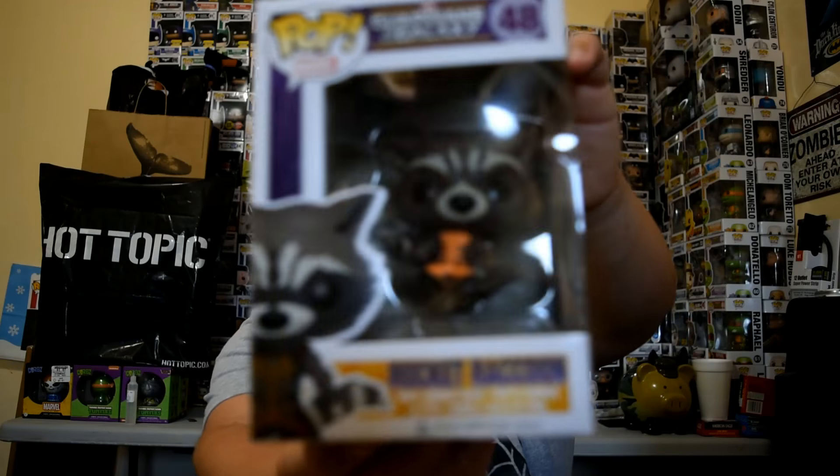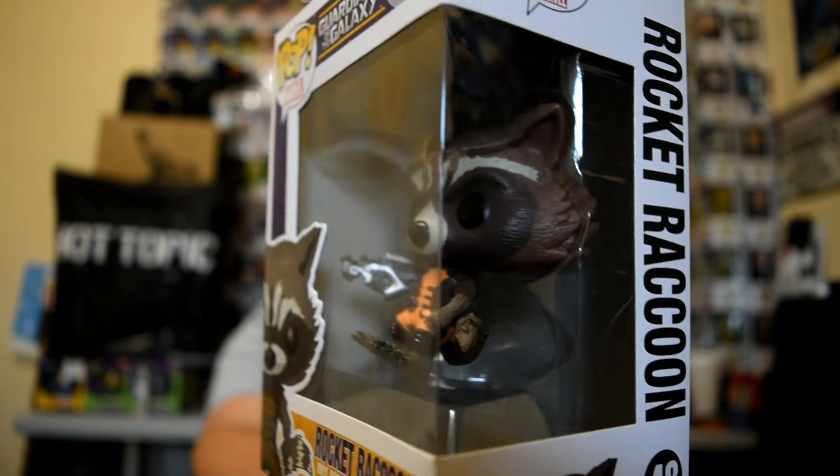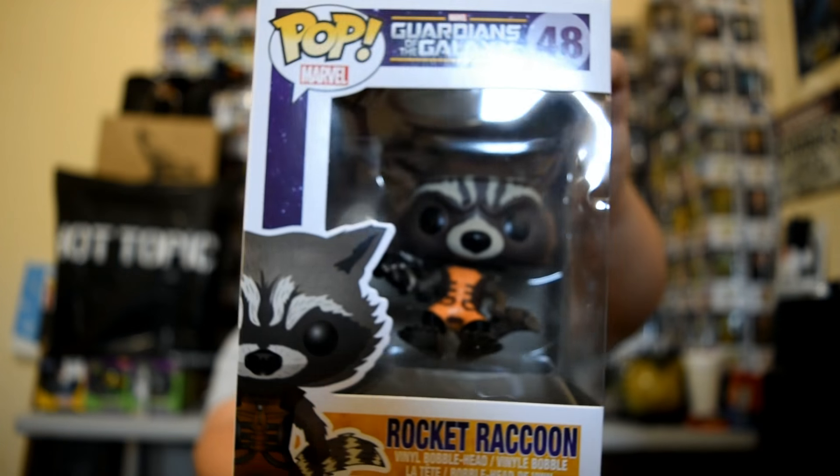Second up is the Rocket Raccoon from Guardians of the Galaxy. Not sure if I already have him — if I do, cool; if I don't, even better. Here he is, Mr. Rocket Raccoon. He's kind of falling out of his mold — I might open it up to fix him, I'm not sure yet. We also got two pocket keychain pops. I already have this one — Iron Man.